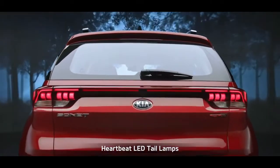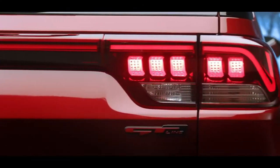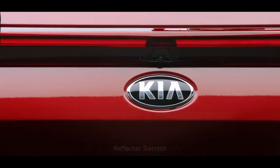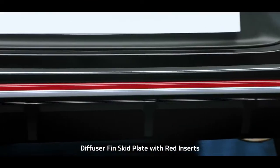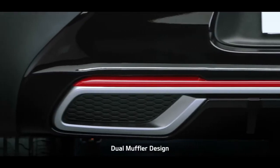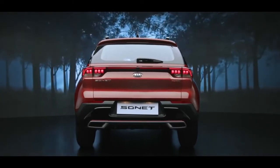Sonet's LED tail lamps with Kia's signature heartbeat design command attention on the road. The unique reflector garnish that connects the LED tail lamps makes the Sonet look stunning from behind. The diffuser fin skid plates with red inserts in the GT Line version and the dual muffler bumper design further enhance the sportiness of the impactful rear design.